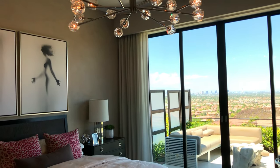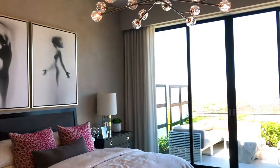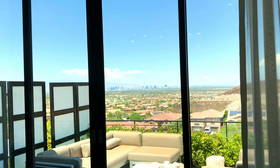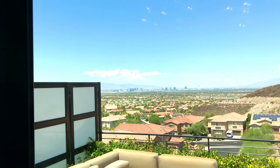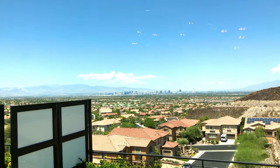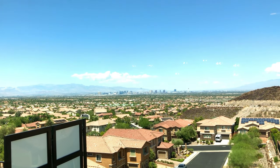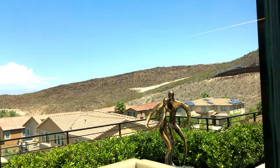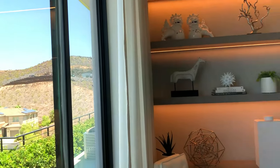The master bedroom — this is where the magic happens. I could see why the magic would happen here, because you have your Vegas Strip view. This is why they call it The View — because you have the view. Really nice, but we're going to check the backyard out a bit.